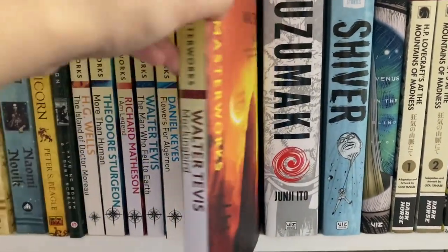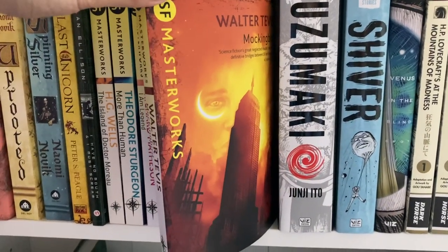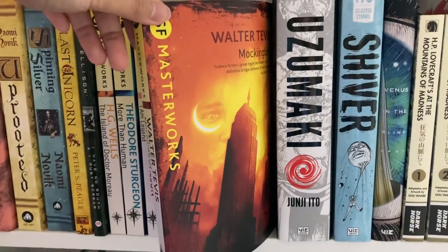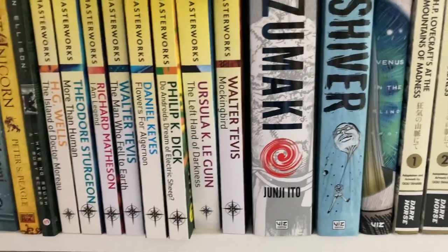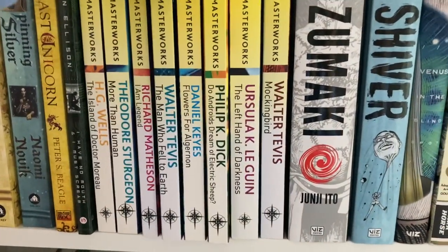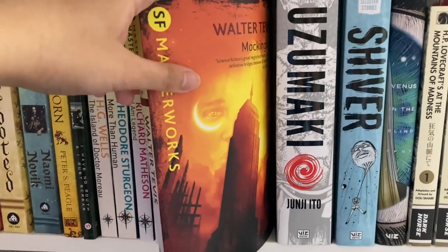Lastly in this section we have Mockingbird by Walter Tevis, from 1980 — definitely one of the most uplifting sci-fis I've read. Sci-fi classics can tend toward sad or depressing endings, but Mockingbird is very uplifting. It's strange that the same author wrote The Man Who Fell to Earth, one of the bleaker sci-fis I've read. Mockingbird doesn't get much recognition but I would highly recommend it.